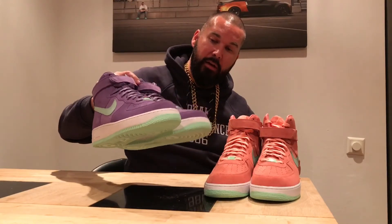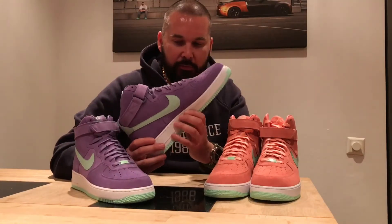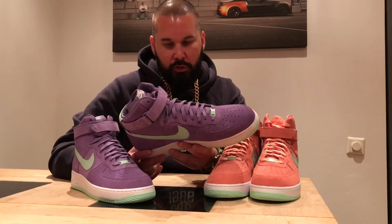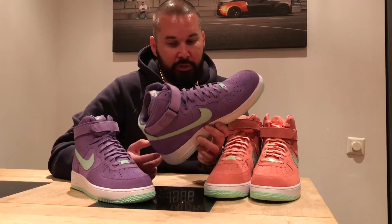I should have gone with a purple midsole — that would be nice. And then the outsole in green — that would be cool. But I think that was maybe not an option since I went with the white sole.